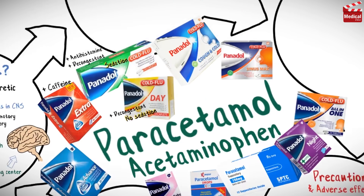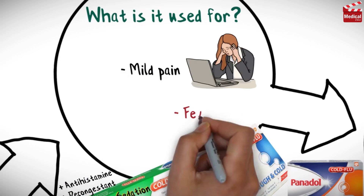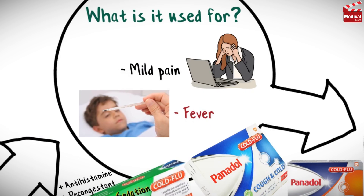So paracetamol can be used for mild pain and fever, whether it's used alone or in combination.